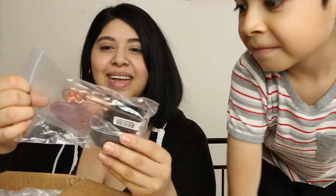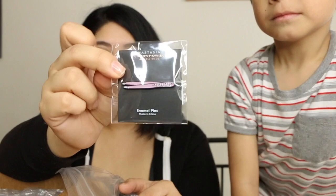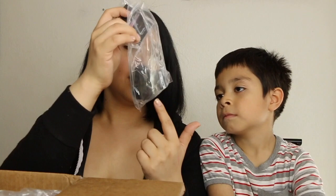The next thing that I see in here is the cute little keychain that everybody's obsessed with — the cute little ABH keychain with little tweezers.